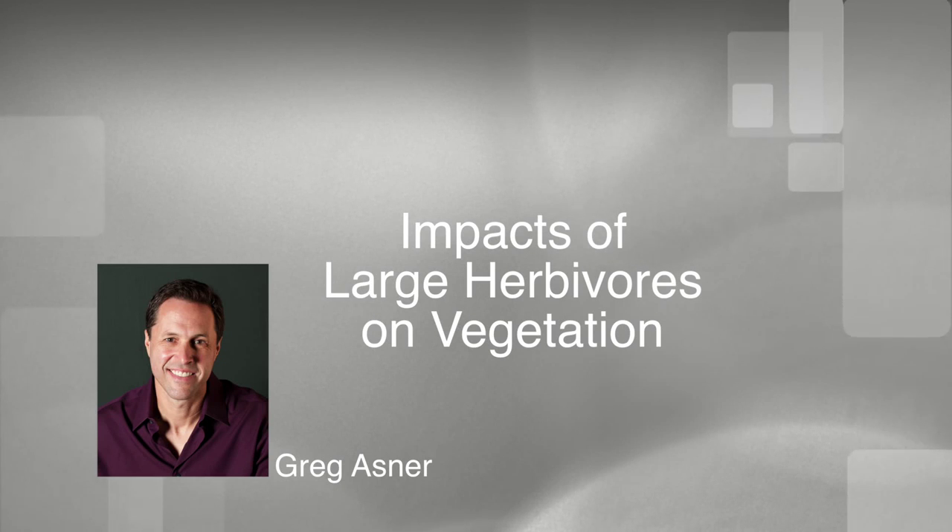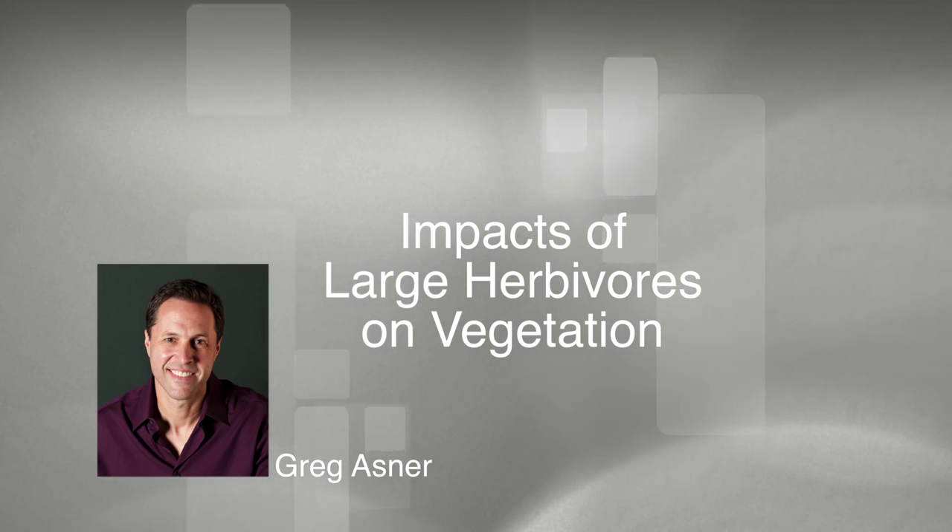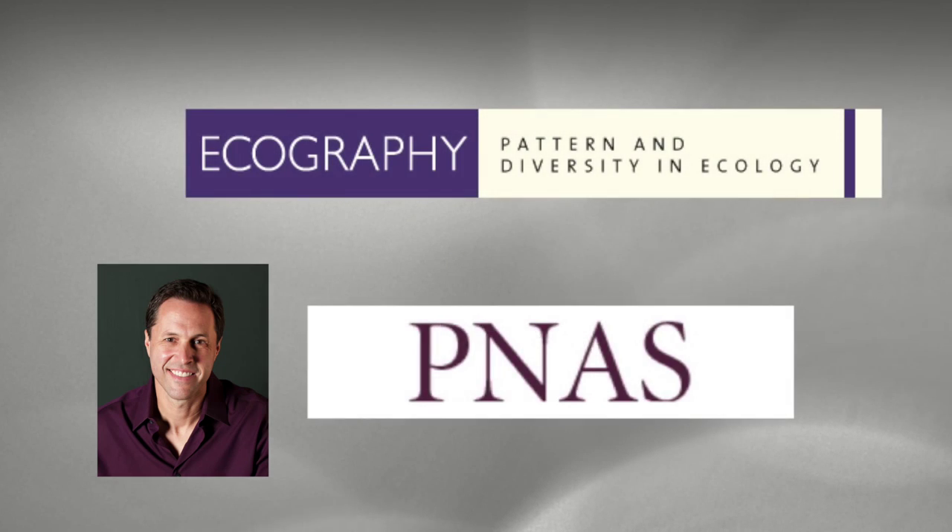Recent work from two teams of scientists, each of which included Carnegie's Greg Asner, looks at impacts of large herbivores on vegetation. Elephants in South Africa's Kruger National Park appear in the journal Ecography, and the Pleistocene extinctions of large mammals appear in publications of the National Academy of Sciences.